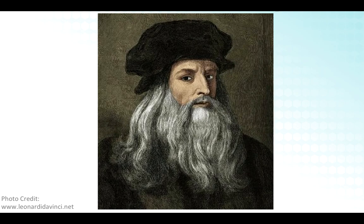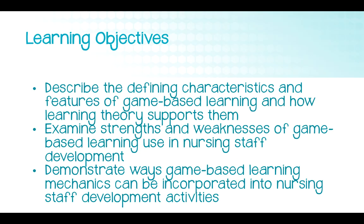So why is it that a learner forgets a new policy reviewed a month ago, but I can remember da Vinci's flying machine 20 years later? It's an example of the power of game-based learning — an active learning strategy we can leverage in staff development with new generations of learners. Our learning objectives today are to discuss characteristics and features of game-based learning in the digital setting, the pros and cons, how learning theory supports this method, and practical tips for staff development.